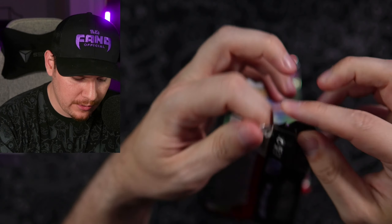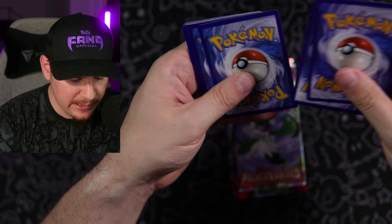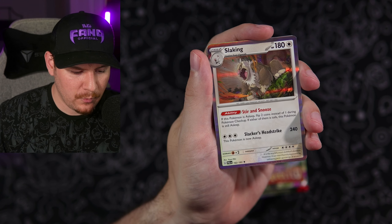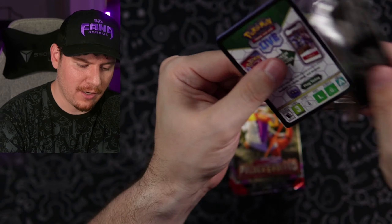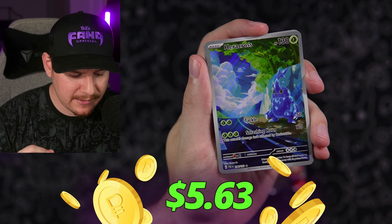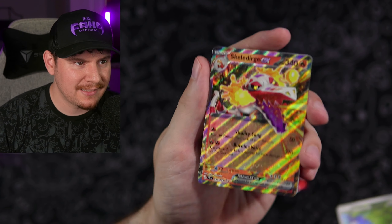Let's get into our packs and see if we've got anything good. This set has the Iono in it, it's got the Grusha alt art, all kinds of great stuff, plus code cards going out to the fangang. Using the pack trick - bringing cards to the front and starting on the reverse slot - we've got a reverse Vespiquen, nothing good in the Pikachu spot, and a Slaking regular holo. Second pack: Mankey reverse - let's go! Art rare, or illustration rare in English: Heracross full art. Beautiful art rare - I actually don't have this one, so that's going straight to the binder - and a Skeledirge EX. Not too bad.